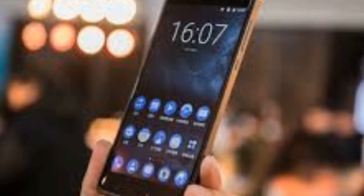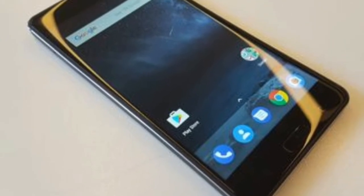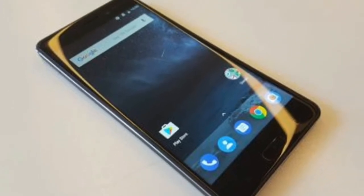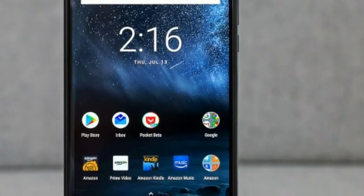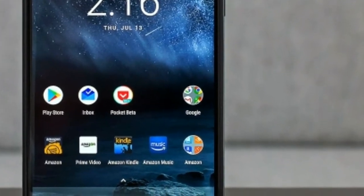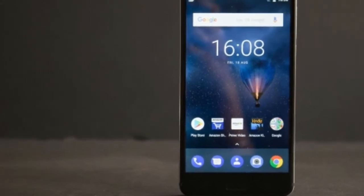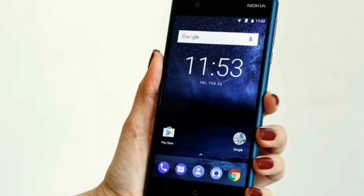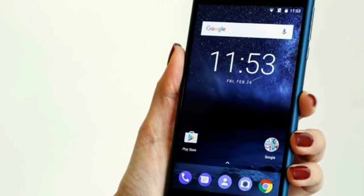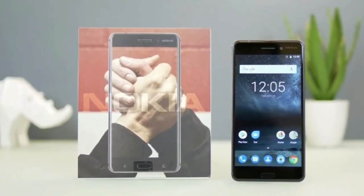The Nokia 6 comes with 32GB of internal storage, of which around 22GB is actually available for you to use once you've taken the operating system into account. For most, that offers plenty of room for your apps, games, photos and music. And if 32GB isn't enough, there's a microSD slot which supports cards up to 128GB, giving you plenty of flexibility to add more to the handset.